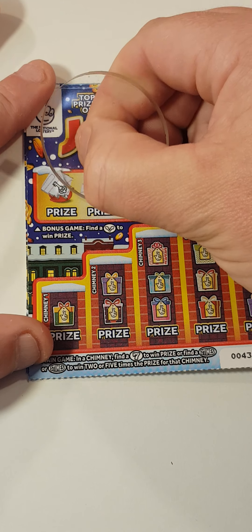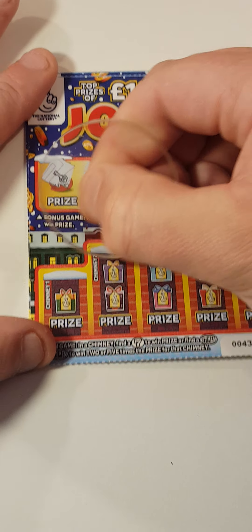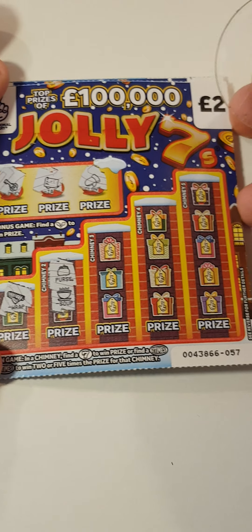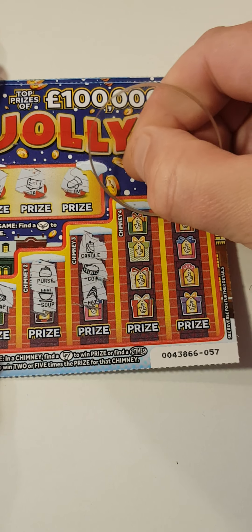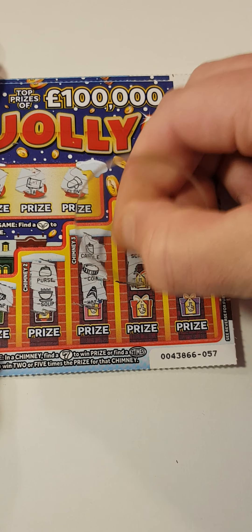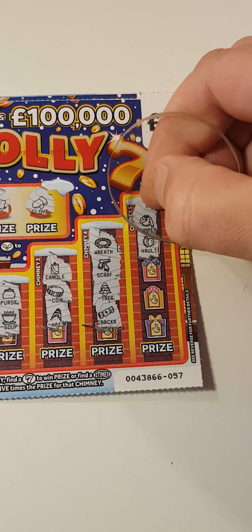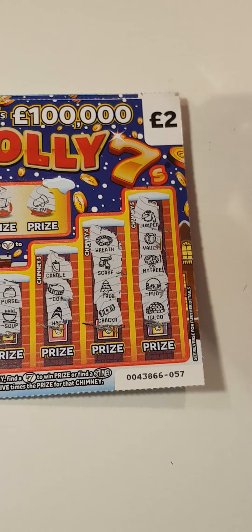We have a key, tag, glove, wrapping paper, purse and soup. Candle, coin and hat, a wreath, a scarf, a tree and a Christmas cracker. Jumper, vault, tree, pudding, igloo. Nope.